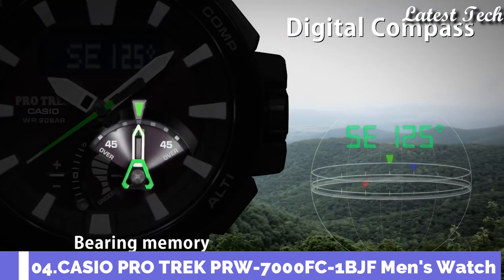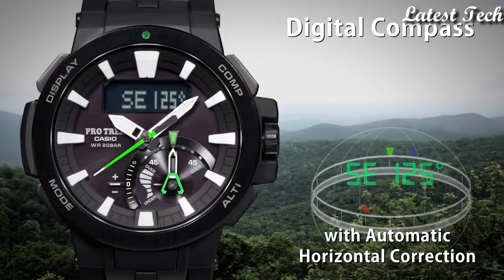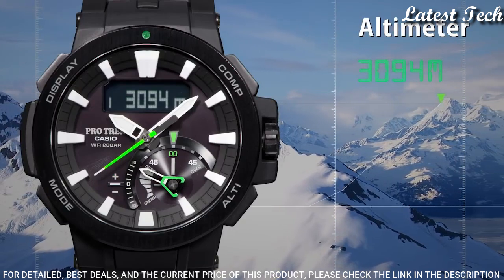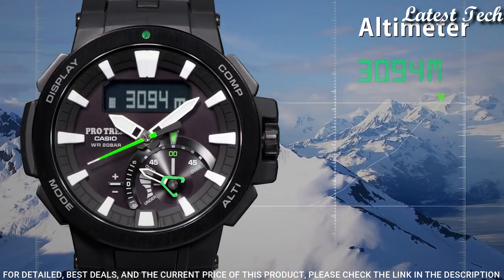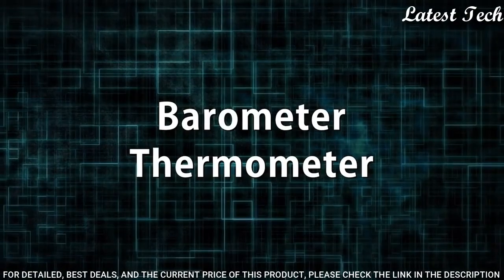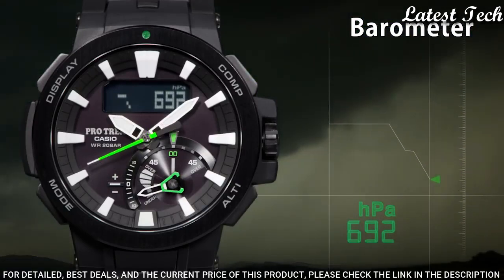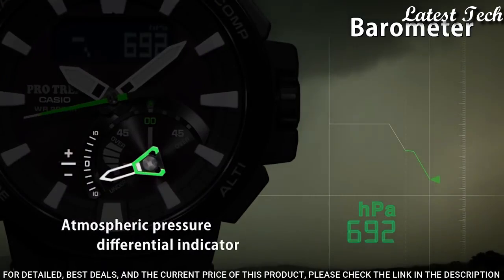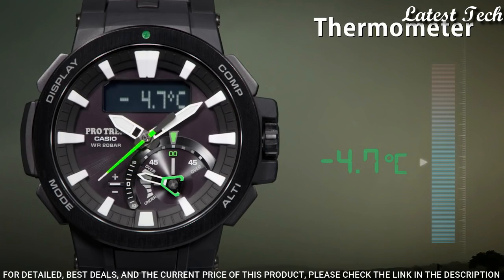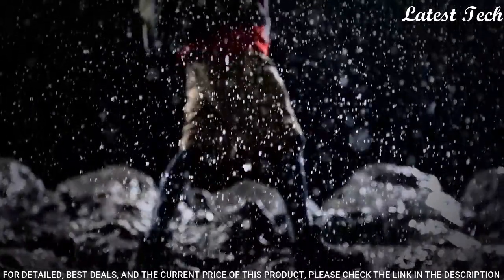Number 4: Casio ProTrek PRW-7000FC-1BJF. It has Japanese solar quartz movement, polymer stainless steel hard coating case of round shape. Case dimensions are 52.3mm in diameter and 14.5mm in thickness. Display type analog digital. This timepiece has sapphire anti-reflection coating glass, polymer band, band color black, 200m water resistance.